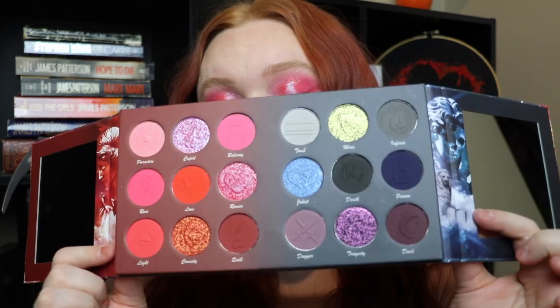I am obsessed with this palette already. It has 18 shades, and to me it's like two individual palettes combined into one. I don't know if Nomad has ever done this style before — I personally have never seen a Nomad palette that opens like this — but I think it is really, really cool. Packaging is 10 out of 10, and the campaign and the way they do everything is just so beautiful.